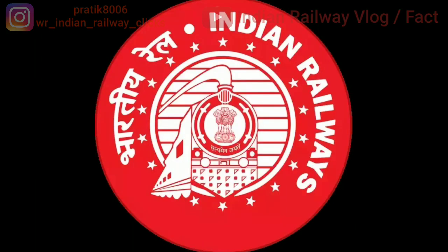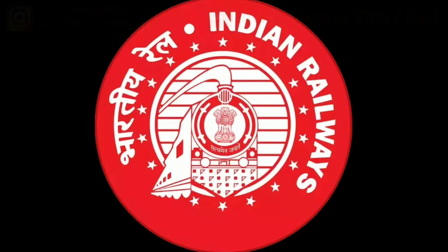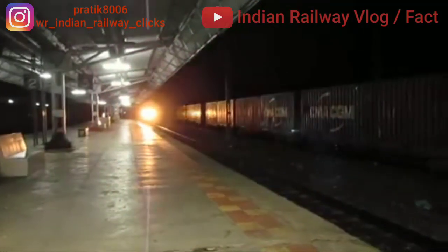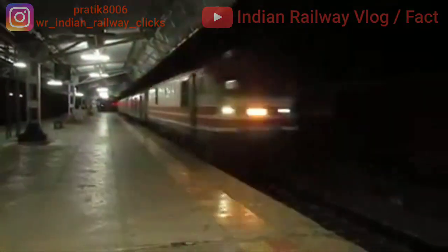Welcome to my channel. We are going to see different types of loco engines which are run by Indian Railways on a daily basis. Basically, Indian Railways uses two types of loco engines: electric engines and diesel engines. India has the highest number of locomotive builders, that is 20.